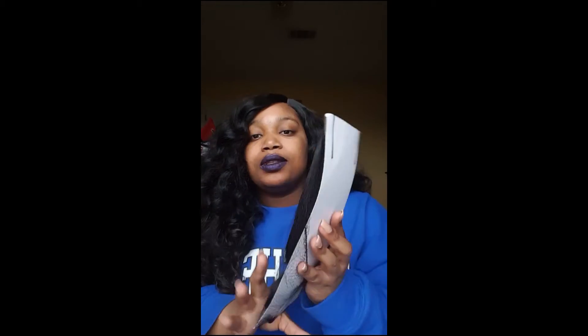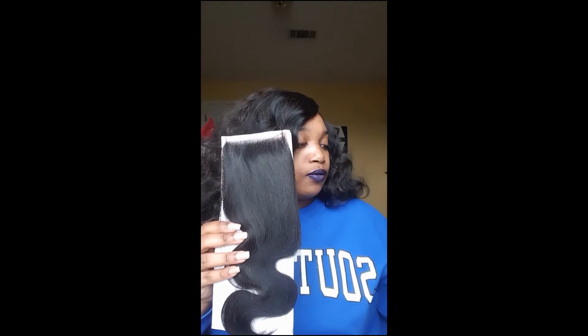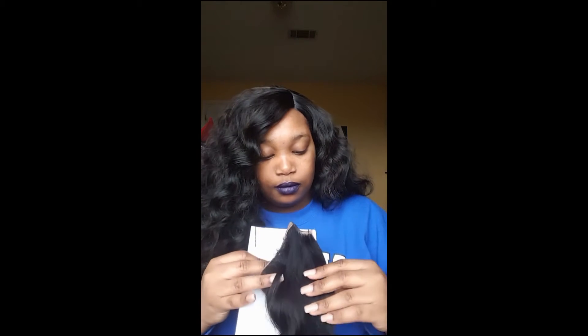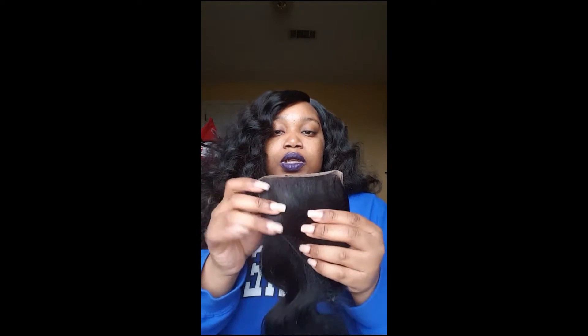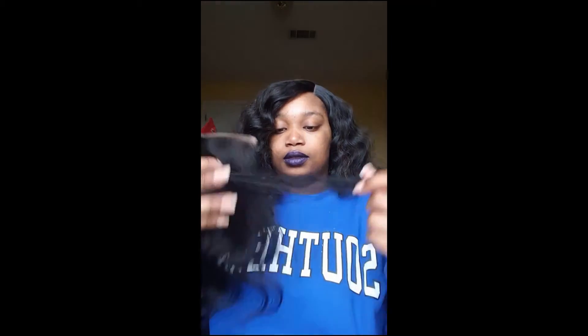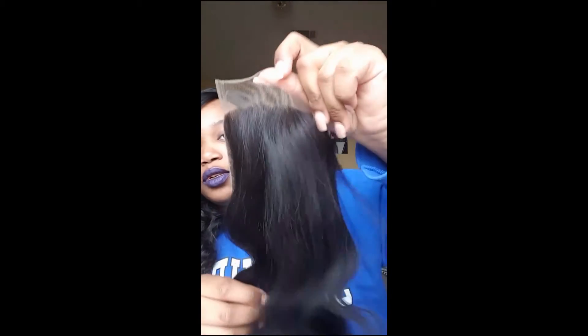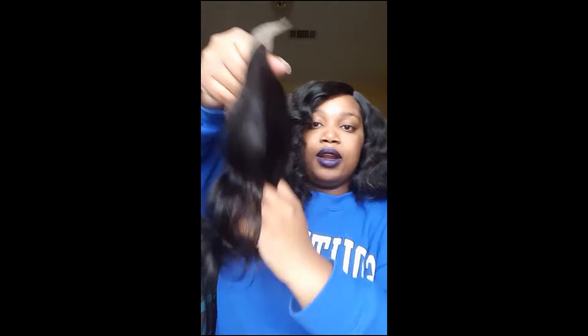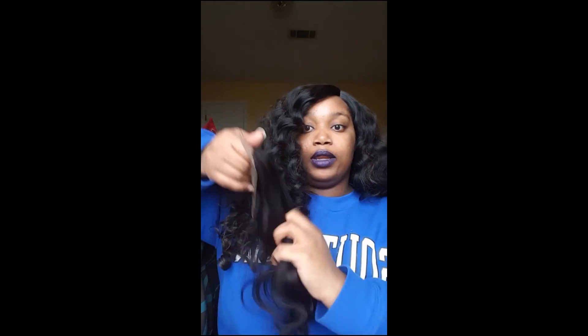This is what the closure looks like. I don't know if regular closures come like this but it came in the bag also — same bag, said the same thing, so it is the closure to match the hair. It came with a net on it and it is a lace closure. So I will take this off. I thought that this closure was nice — it comes just like the closures I've seen online on YouTube. This is the lace right here, and then the lace on the back.